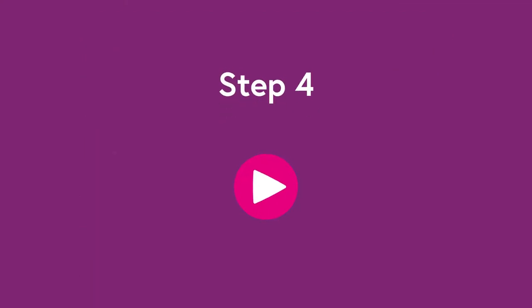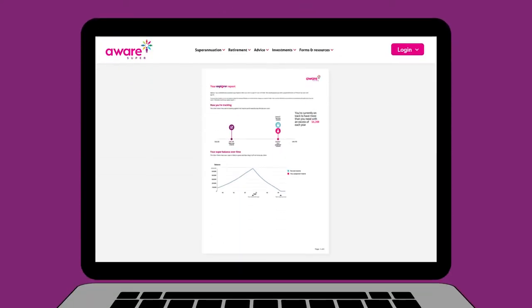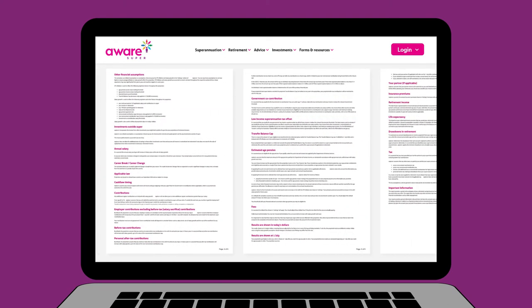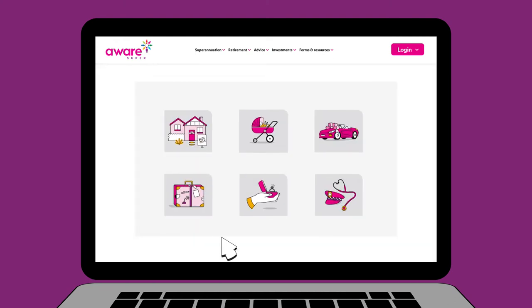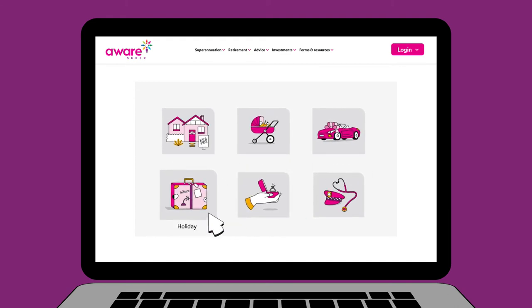Step four: put your new insights into action. Explorer automatically generates a report summarizing your projected super balance along with all the information and changes you've made. You can use it to seek financial advice as you plan your future, and as life changes you can revisit and refine your plan anytime down the track.